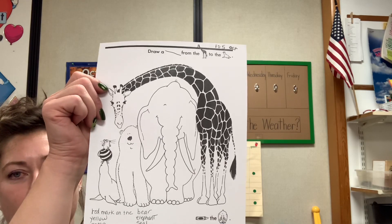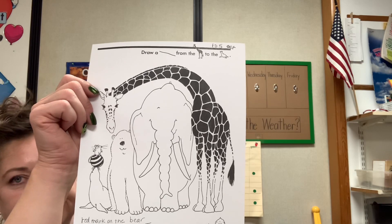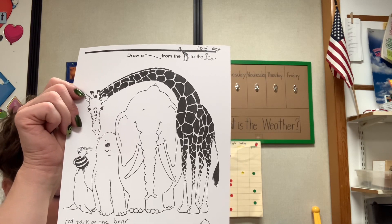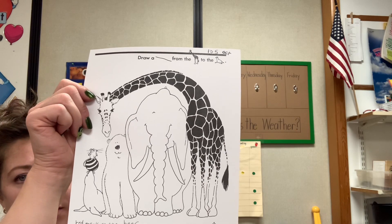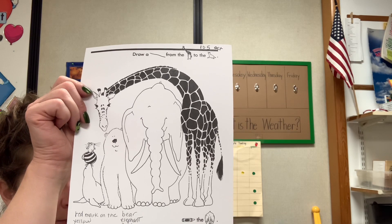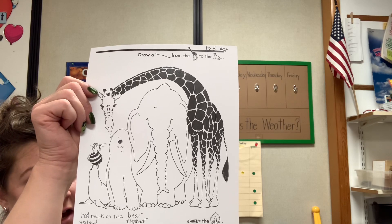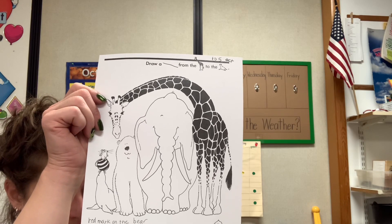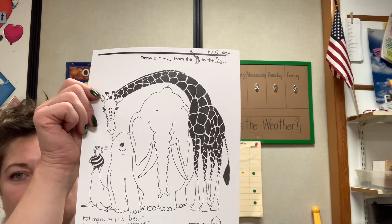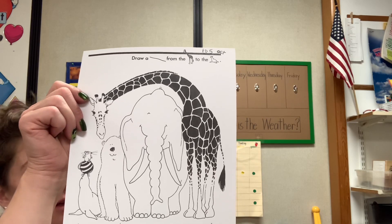Please find your blue crayon. There you go, friends. Get out blue — my favorite color. Please put a blue mark on the mouse. A blue mark on the mouse. And the last thing I want you to do with that blue crayon is draw a line from the giraffe to the seal. Draw a line from the giraffe to the seal.